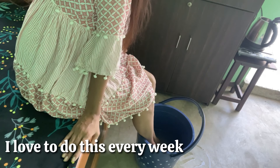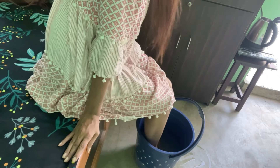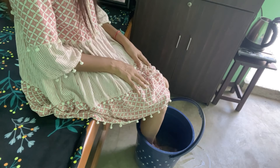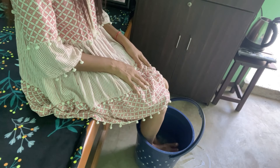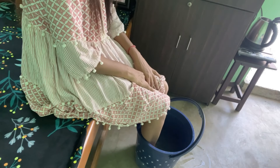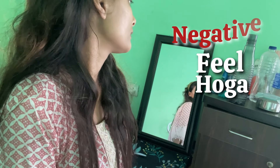After doing this process on my hands, I also do it on my shoulders. After doing this, I feel more energetic and positive. Whether you are a student or working a job, you should pamper yourself from time to time, otherwise you will feel very negative and weak.